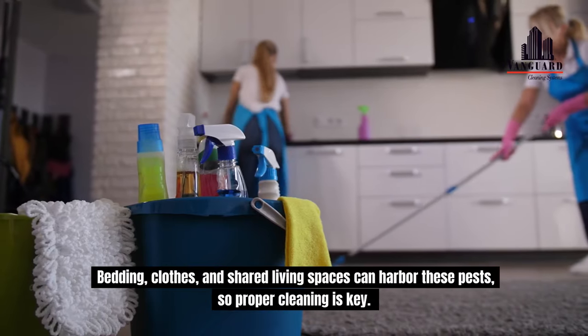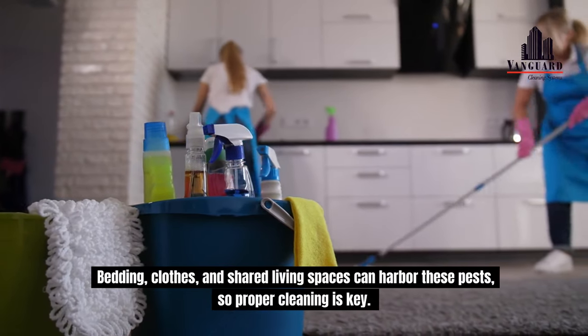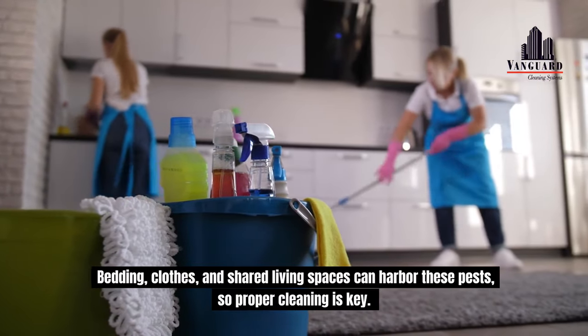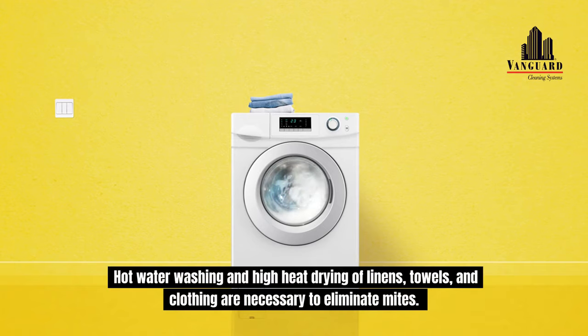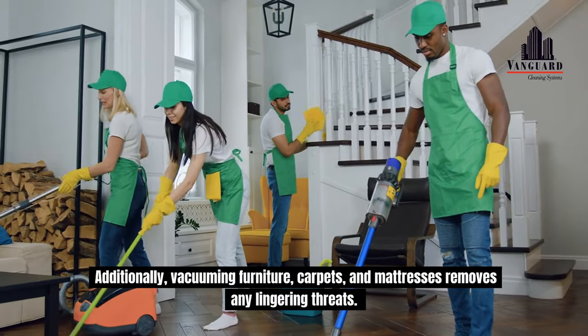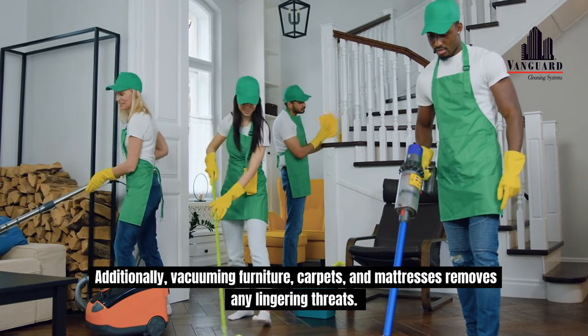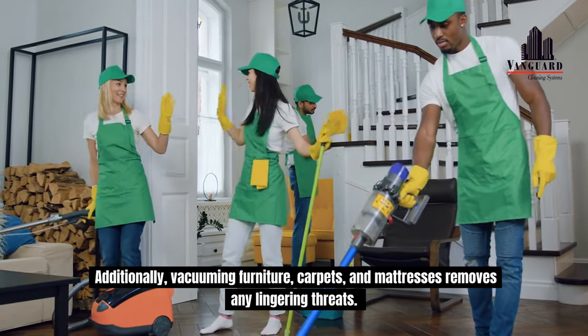Hot water washing and high heat drying of linens, towels, and clothing are necessary to eliminate mites. Additionally, vacuuming furniture, carpets, and mattresses removes any lingering threats. For items that can't be washed, sealing them in plastic bags for at least 72 hours ensures the mites die off naturally.